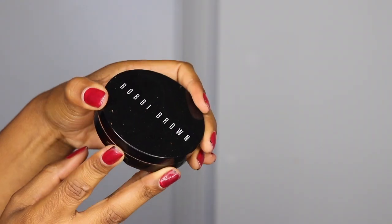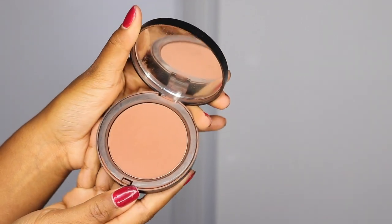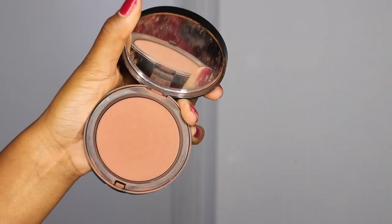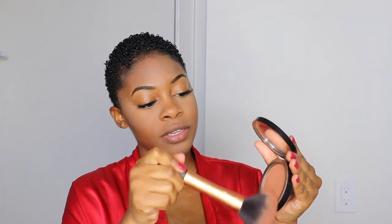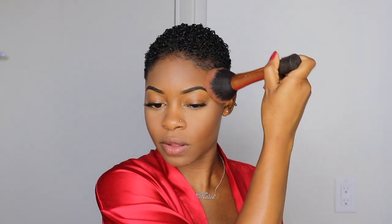My favorite bronzer of all time is the Bobbi Brown bronzer in the shade Deep 4. I've been using this for so long. I use my Real Techniques powder brush, swirl it around, tap off the excess, and then bronze the same areas that I contoured. I take it around the perimeter of my face to give some color, and also apply it under my chin.